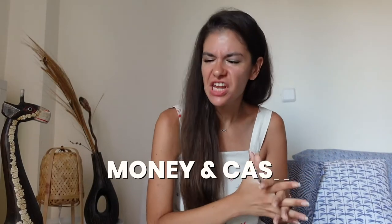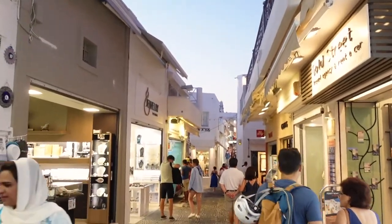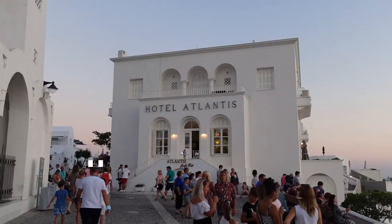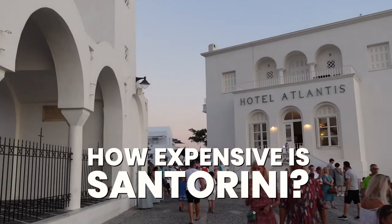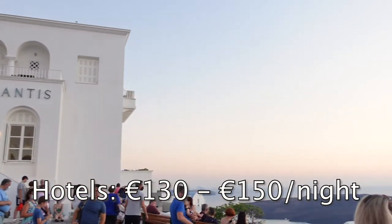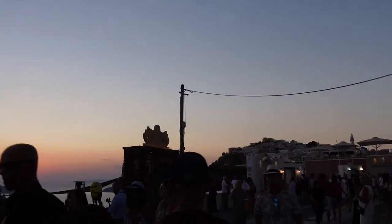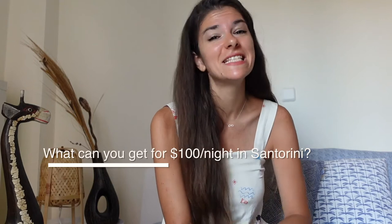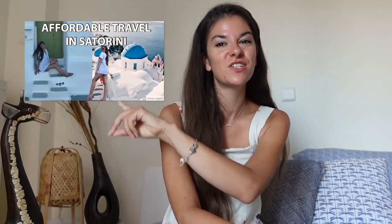On the topic of money: you should definitely bring some cash, as many small businesses don't accept cards or require a minimum spend of 15 to 20 euros. A tip for Americans — American Express is not widely accepted on the island. Hotels in Santorini average around 130 to 150 euros per night depending on the area. Budget options are on the beach side of the island, though you'll be further from the main attractions.